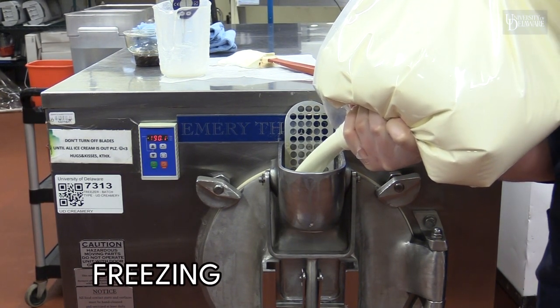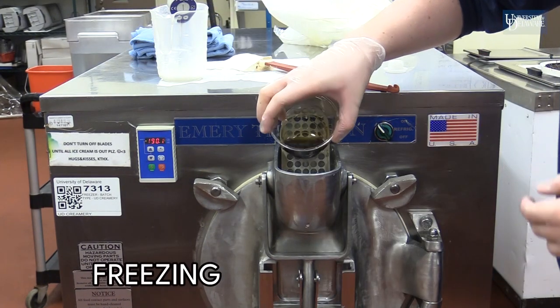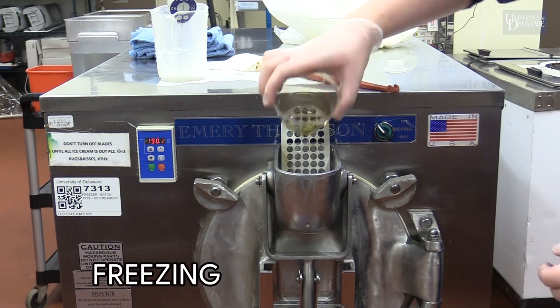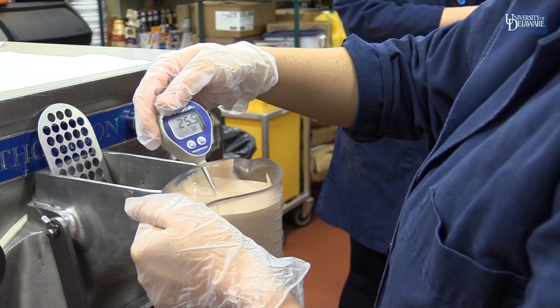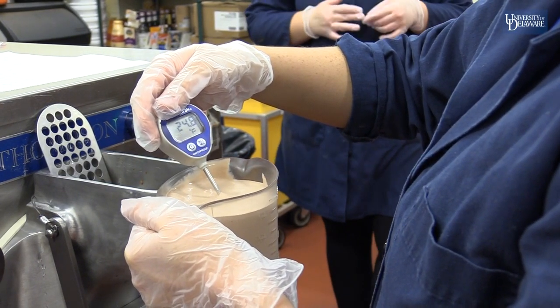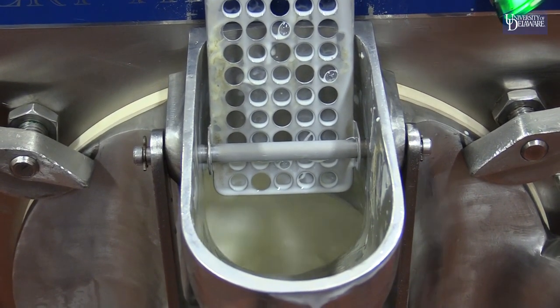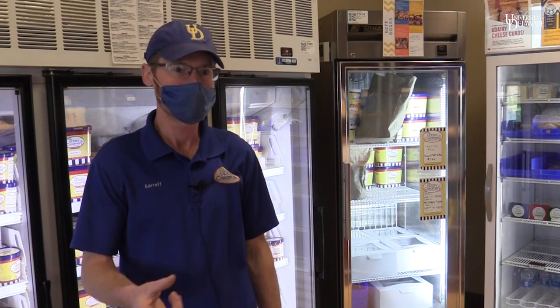We get through up to four or five different types of ice cream by the end of the day. We pour that into the machine, then turn on the blades, turn on the freezer, start the timer, and around 10 minutes — depending on how big the batch, whether we're doing a full batch or a half batch — check that temperature, see where it's at. It needs to get down to a temperature of 21 degrees, at which point the small ice crystals start to form on the barrel.